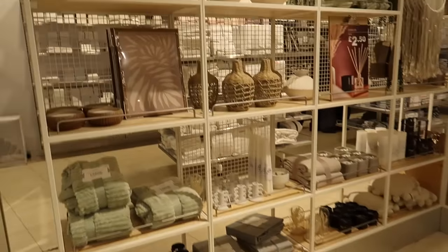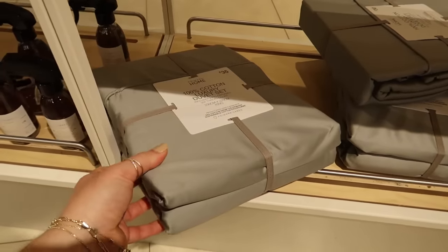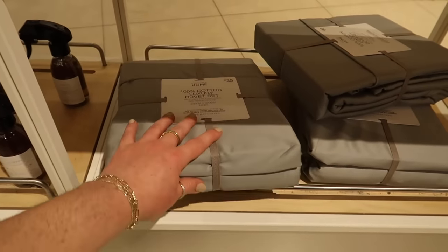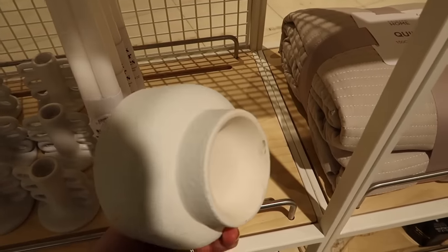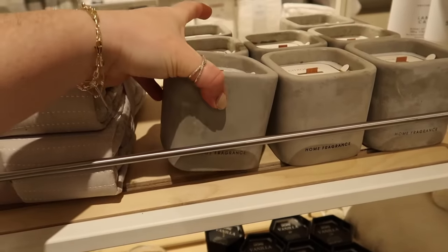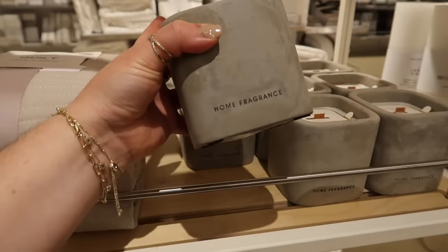My favourite section is always this little merchandised corner - they do things so beautifully here. There's the vases we've seen, plus some candles displayed. They've got a new range of bedding - the sage green colour in king size is thirty-five pounds, and the price varies by size. It's basically a complete White Company dupe with three hundred thread count, which is really decent for the price. There's also an outdoor crackle wick citronella candle - it's very heavy and six pounds, beautiful for outside.